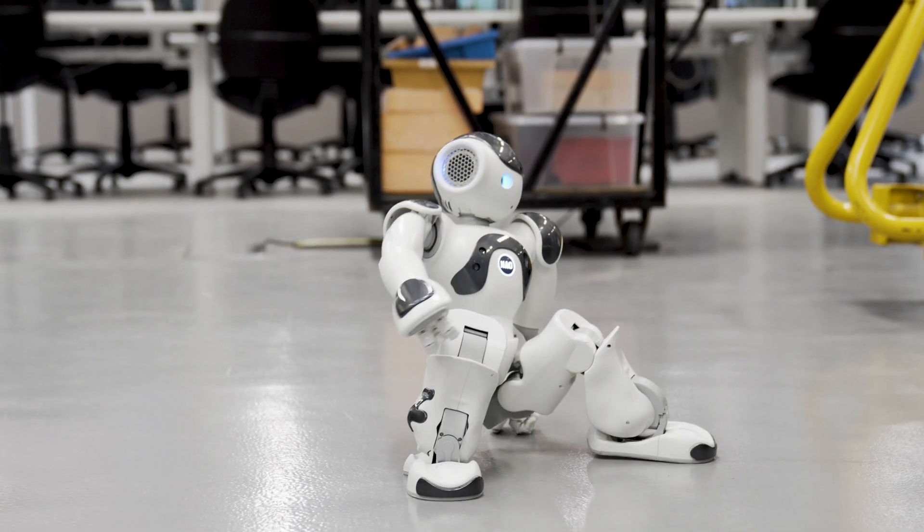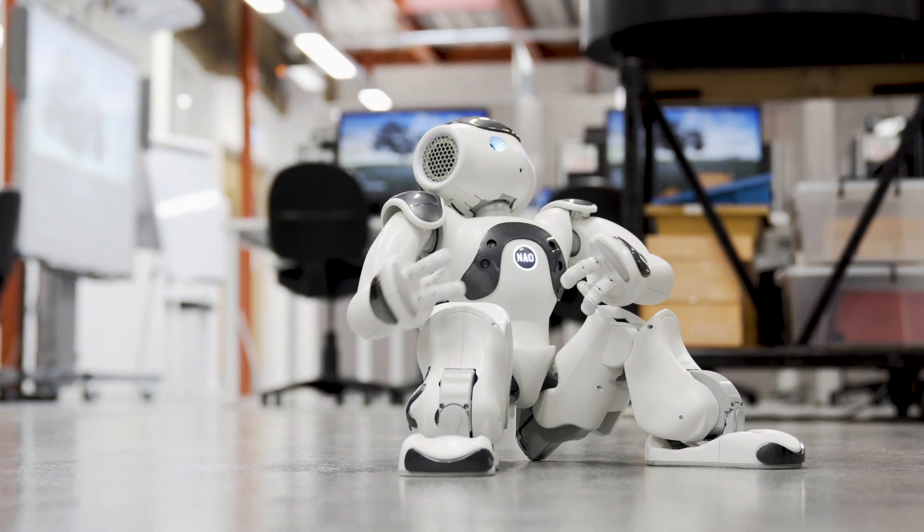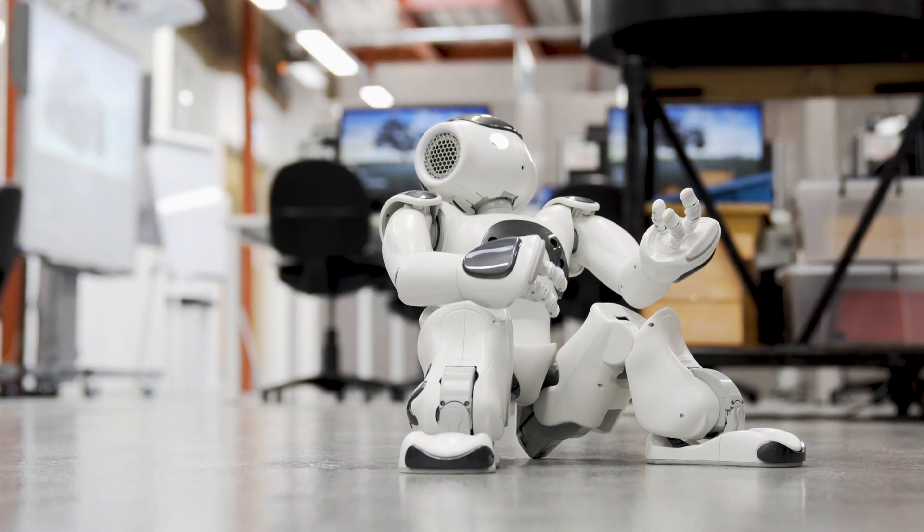The college works closely with leading industry experts to provide relevant work experience opportunities for our students through strong relationships with companies such as MBDA, Airbus and Morgan Sindall. We hope you find this guided tour helpful and we look forward to welcoming you in person next September.